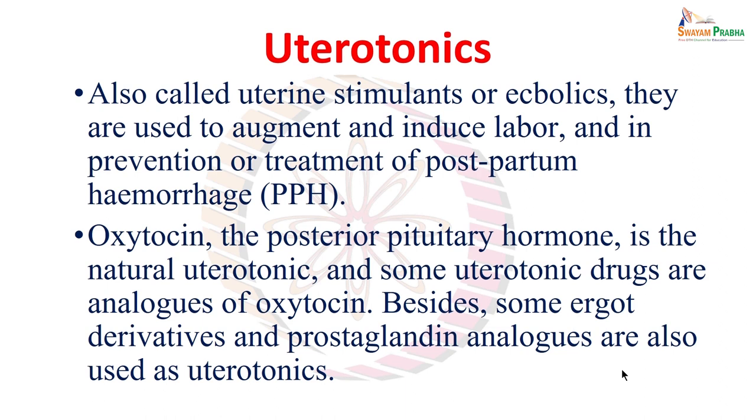Proper and complete placental delivery is important, but there are other reasons for which the mother can continue to bleed, and there could even be profuse bleeding which can be fatal. Since it is happening after delivery, it is called postpartum hemorrhage.